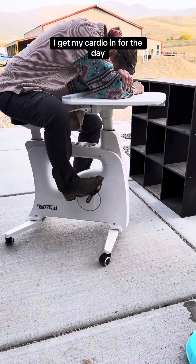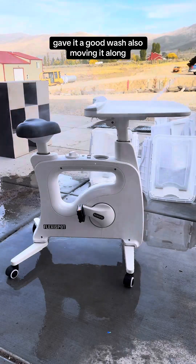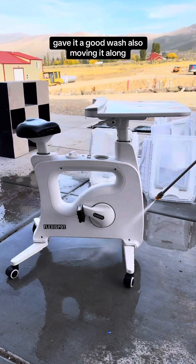So I'm going to get my cardio in for the day. Gave it a good wash, and also moving it along.